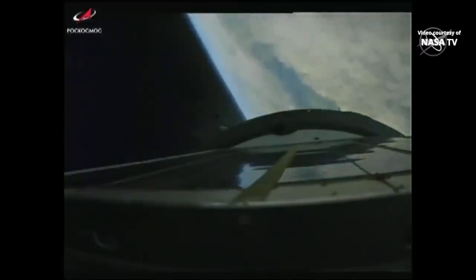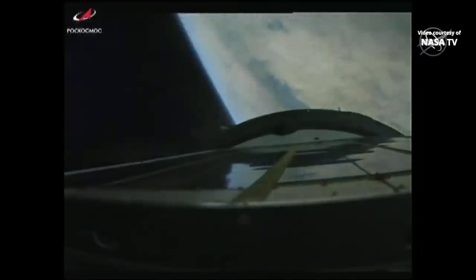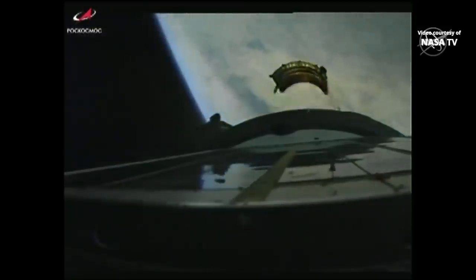Second stage separation is confirmed. Third stage engine is up and running, everything looking good — now traveling just over 9,500 miles per hour at 100 miles in altitude. Now at the 5-minute mark into flight. Third stage separation is confirmed.